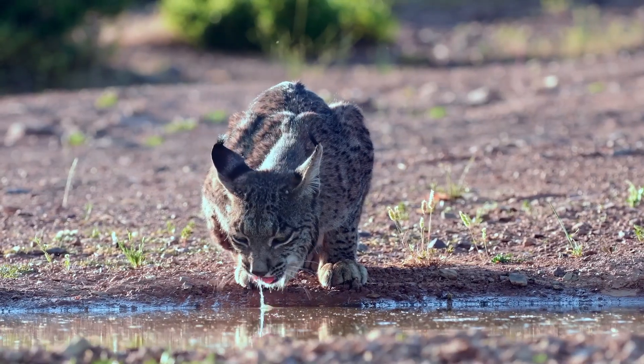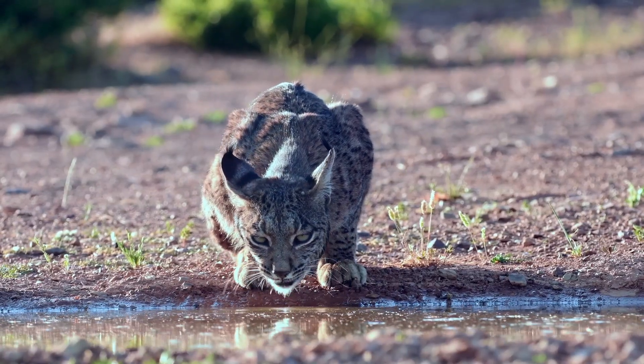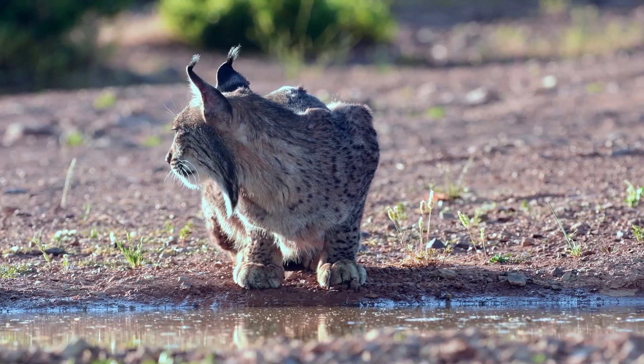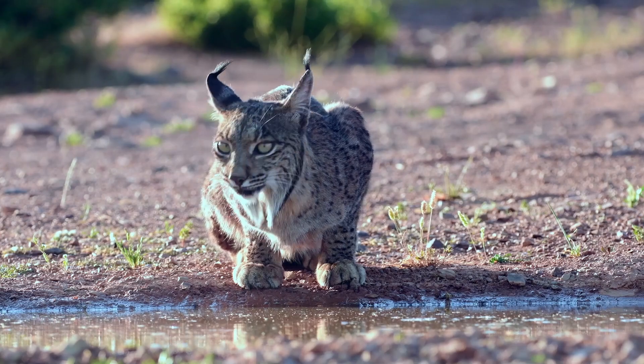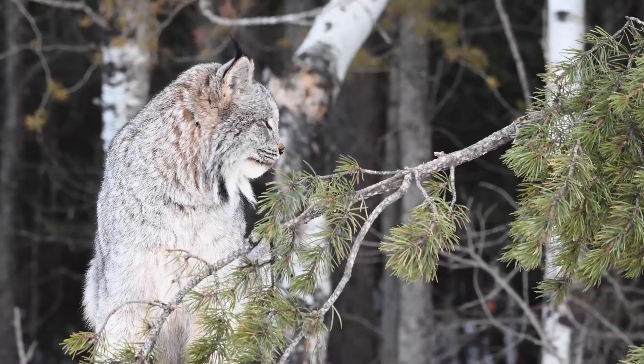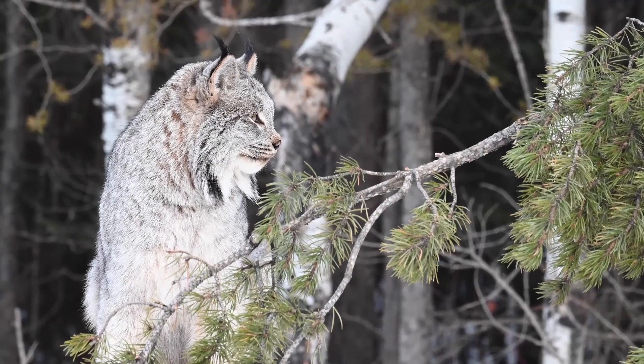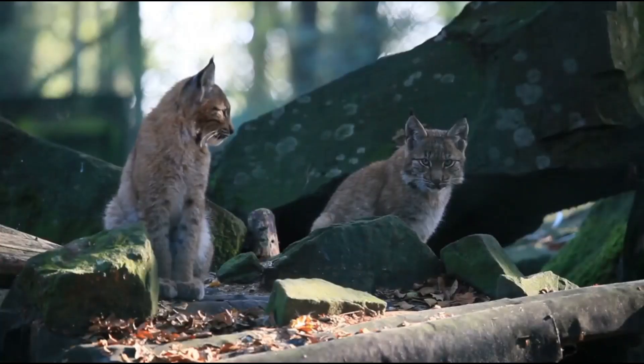The Iberian lynx, slightly smaller, weighs about 12 to 26 kilograms or about 26 to 57 pounds, reflecting its preference for smaller prey. The Canadian lynx and the bobcat are more petite, yet their agility and strength are unparalleled in their respective domains.